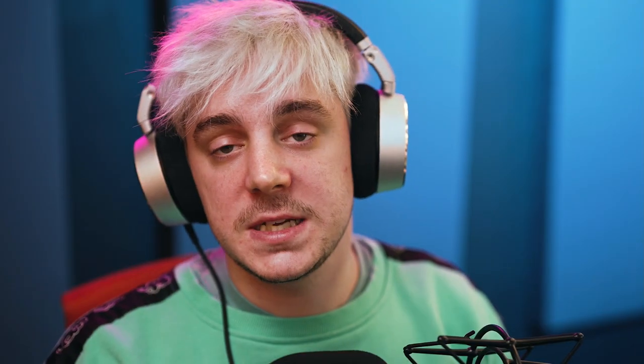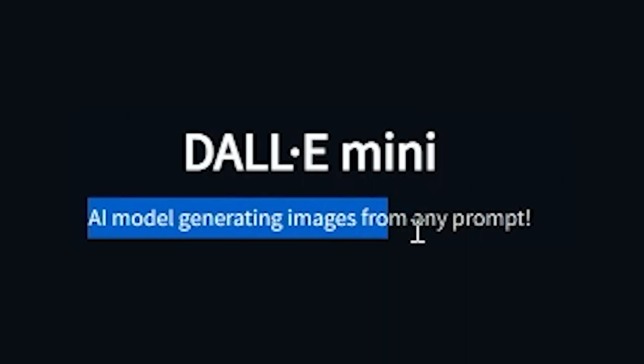The biggest one right now that's most popular amongst the general public is probably DALL-E Mini. Basically what you do is — it's an AI model that generates images from any prompt. You give it a prompt and it uses the data it has to create an image on its own.